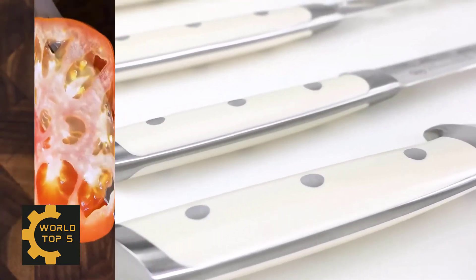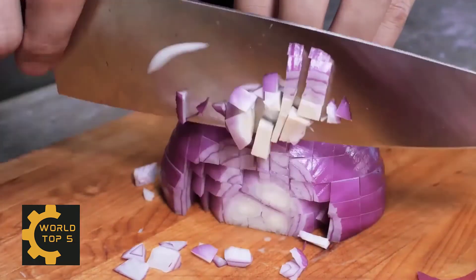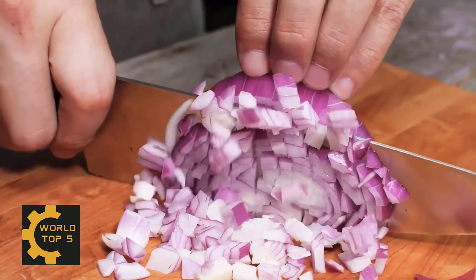The set also includes six steak knives and is NSF International Certified, with a lifetime warranty against manufacturer defects.